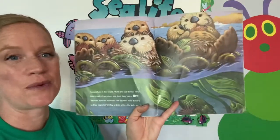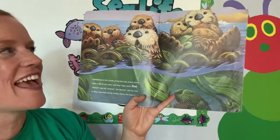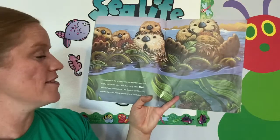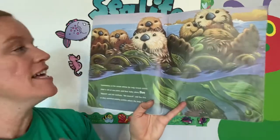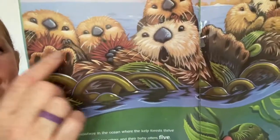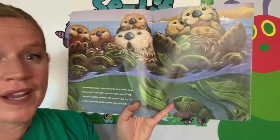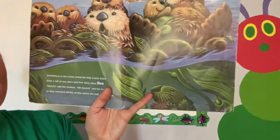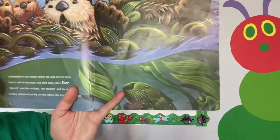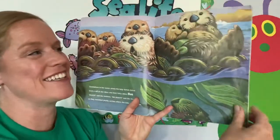Somewhere in the ocean where the kelp forest thrived lived a raft of sea otters and their baby otters five. Munch, said the mothers. We munch, said the five. So they munched prickly urchins where the kelp forests thrive. Look at the prickly urchins that they're munching on. Now, where is that five? This one looks like seaweed — yes, right down there. There's our five. They're a little tricky looking sometimes.